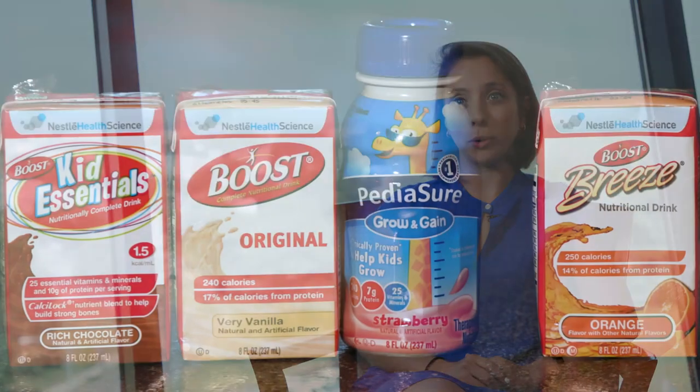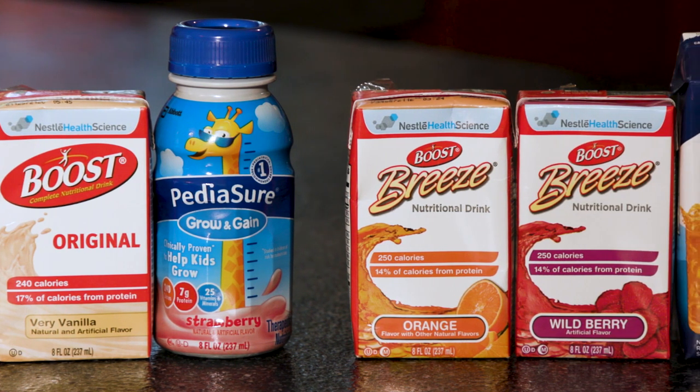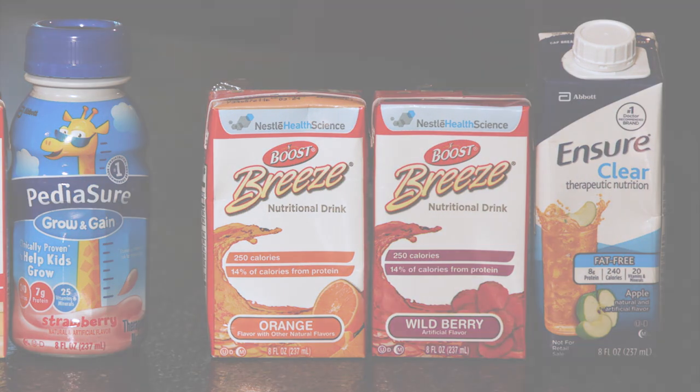Whether you're staying in the hospital or at home, it is important to remember that your child needs extra calories and protein. There are all kinds of flavors, so we can work together to find some they like. It is better to drink these supplements as opposed to juices. Talk to your health care team if you're worried your child isn't taking in enough calories.